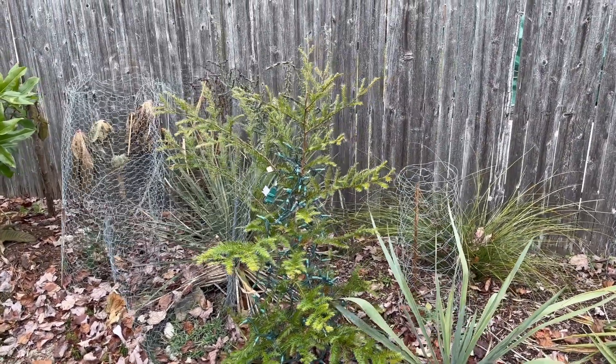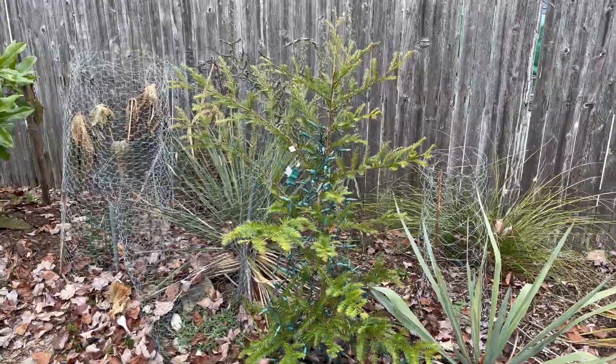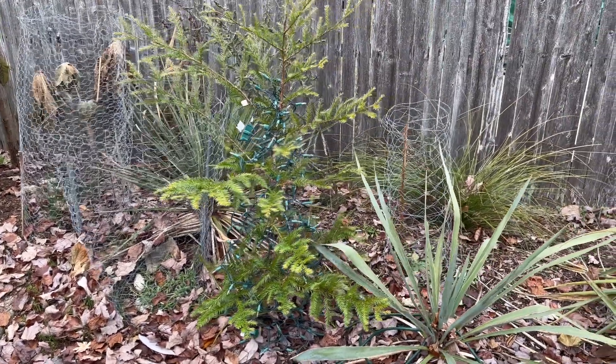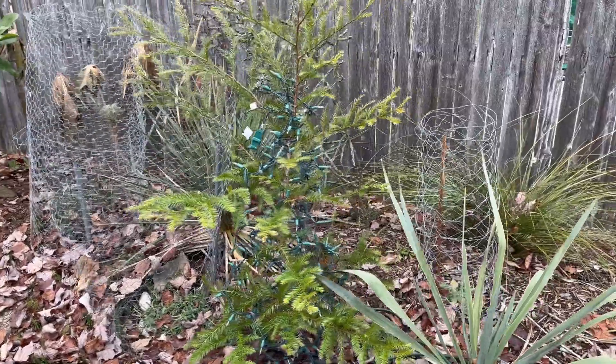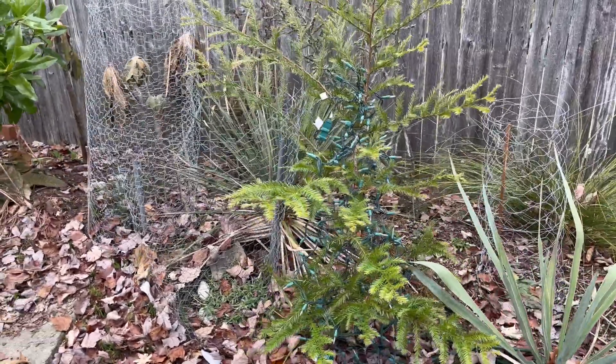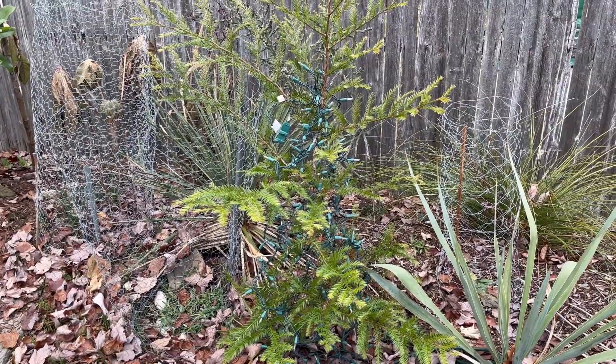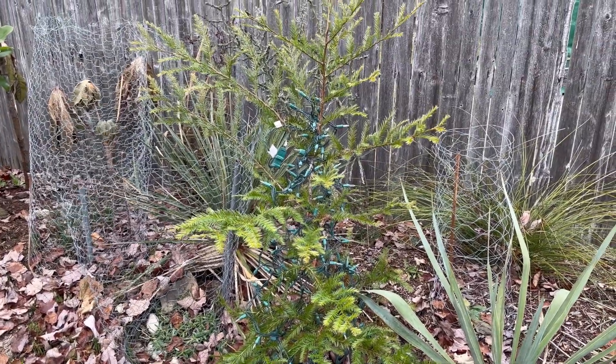Hey everyone, today is December 11th, 2022. This is an update of the hardy coast redwood — the high elevation form, collected from the highest elevations just south of San Francisco, California.